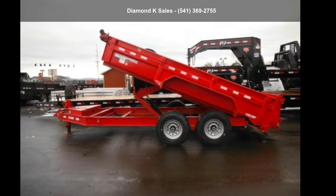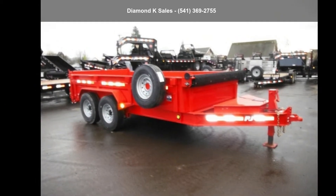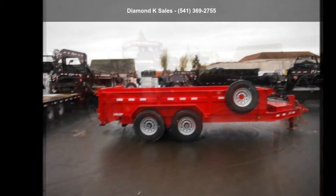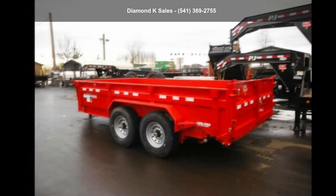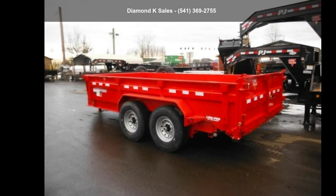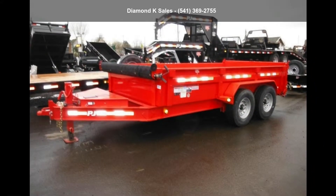Presenting the PJ Trailers 2020 Dumpdale 7 inches by 14ft 14K Low Pro. This trailer is ready for the road. Financing options are also available for qualified buyers. Call now to speak with the dealer and find out why we are the preferred destination for quality trailers.